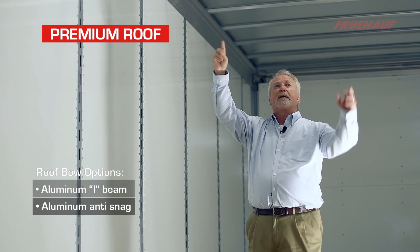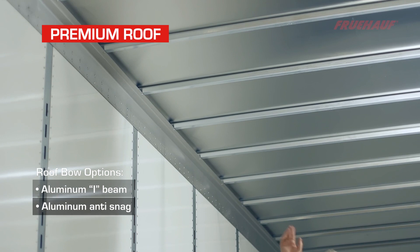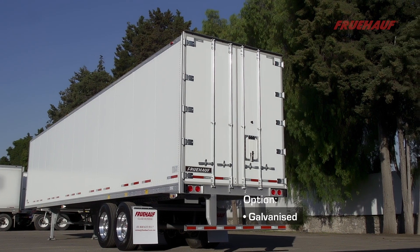On our roof assembly, we use a one-piece aluminum panel attached to the full perimeter of the upper frame of the trailer. We use anti-snag galvanized steel roof bows mounted on 24-inch centers and fully bonded to our aluminum panel.